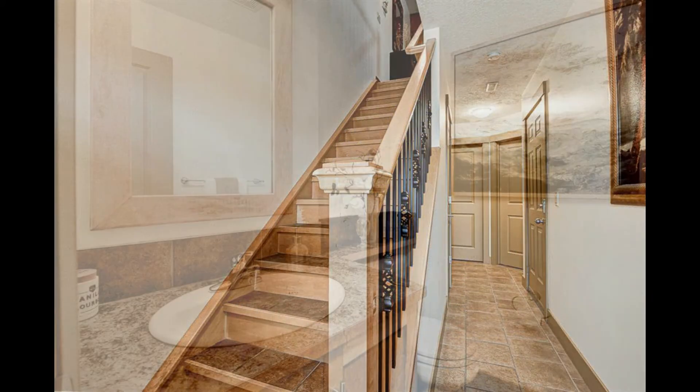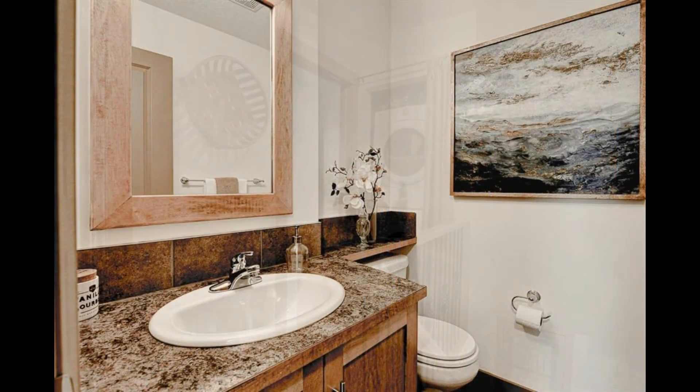You enter this beautiful home on a fully-tiled floor. There's also a two-piece powder room, and your entrance to a single garage.